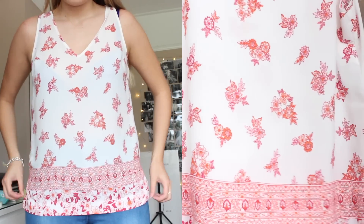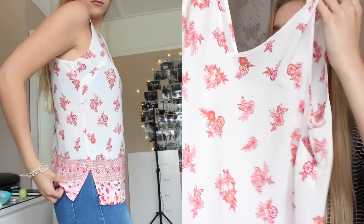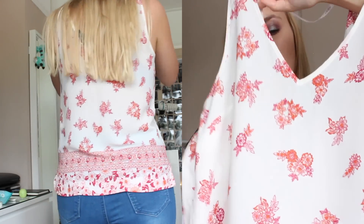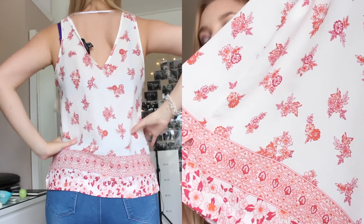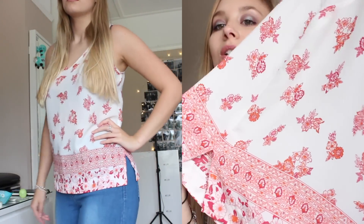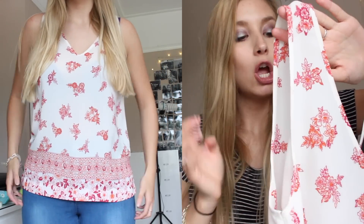The other one I picked up was this one. It's just a white and pinky-red colour with little flowers on it. It's got a v-neck front and v-neck back, and then it's just got this border of patterns and flowers. It looks gorgeous with a pair of light blue jeans. Again, in a size 10, and this was £3 as well.